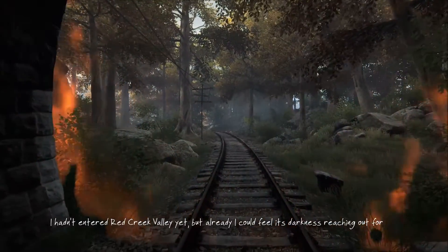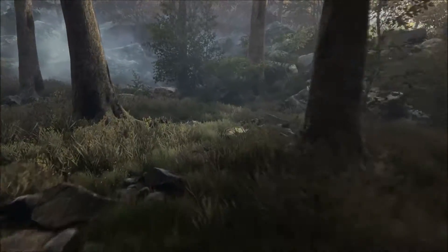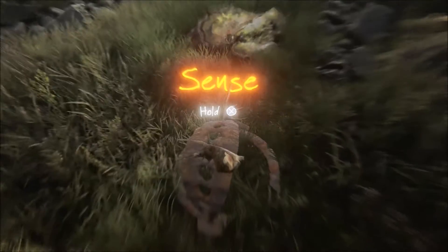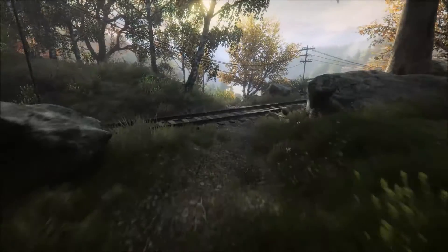The Vanishing of Ethan Carter is a great looking game with a dash of challenge and mystery. Essentially a linear murder mystery adventure game that doesn't hold your hand. You're placed into a gorgeous world and aren't really told what to do.